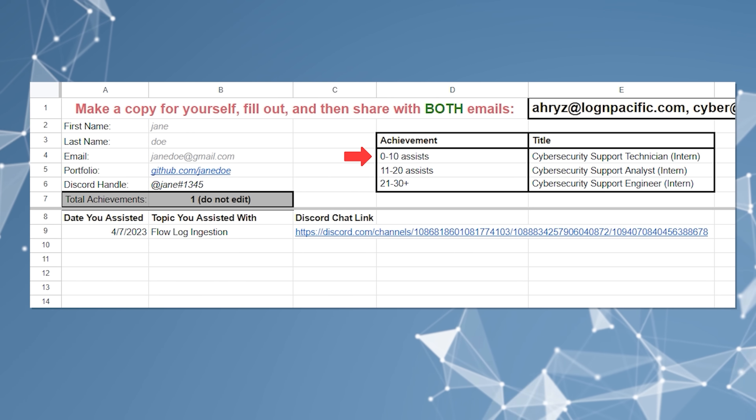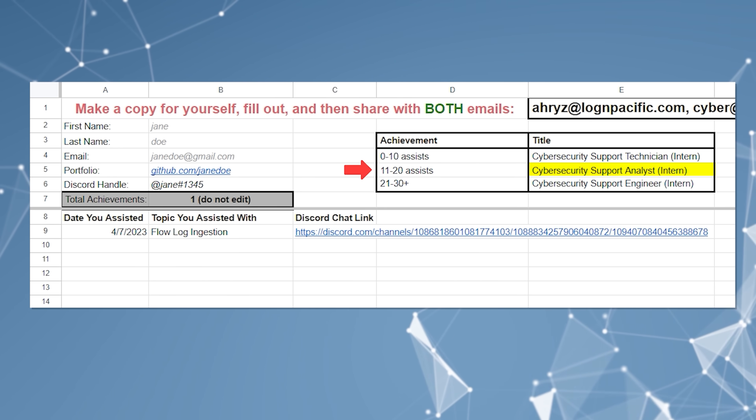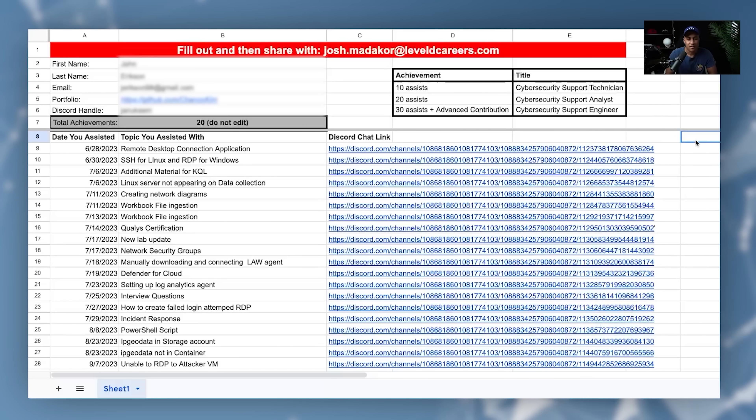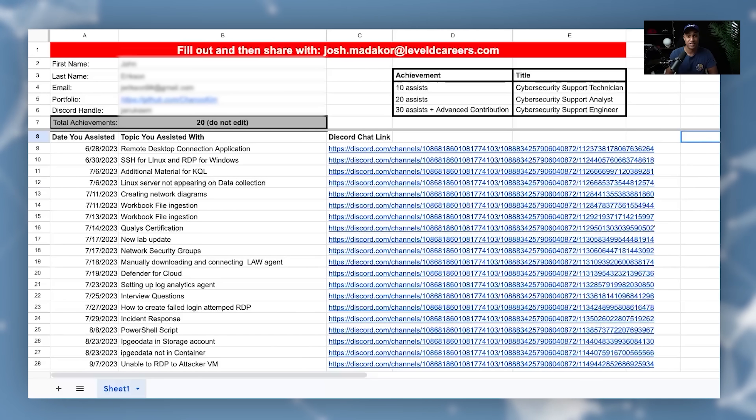Depending on how many assists you got, you can kind of give yourself different titles. So for example, 0 to 10 would be cybersecurity support technician, 11 to 20 support analyst, and 21 to 30 or more would be cybersecurity support engineer. And this is what one of the actual assists tracking spreadsheets looks like when it's filled out — this is from an actual student who filled this out and they just got a job two weeks ago. Their employer actually emailed me a form to fill out, and I filled it out and provided a reference for them, and they just got hired relatively soon after that.